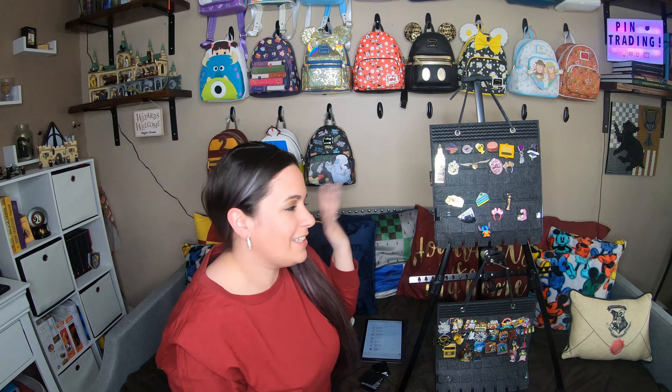Thanks so much for watching, see you next time! Hey everyone, hope you enjoyed that video — if you did, don't forget to swish and flick that like button, and to be alert for more content, bip dee bop that subscribe button and notification bell.